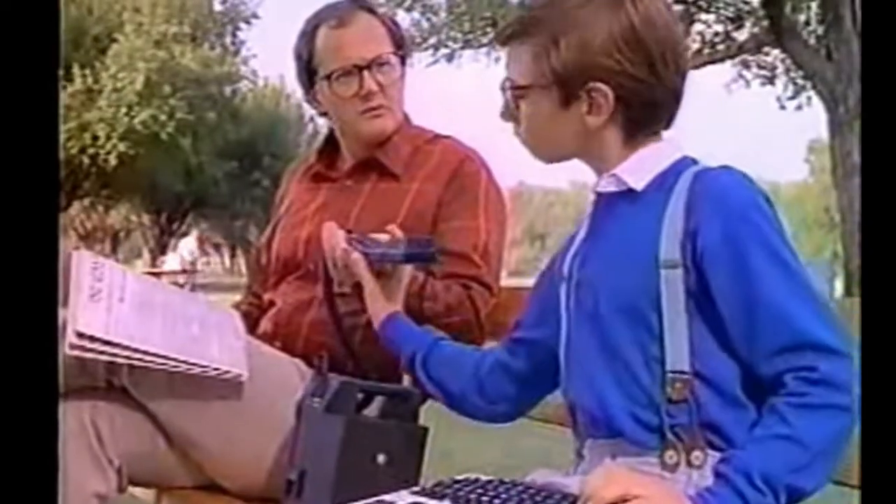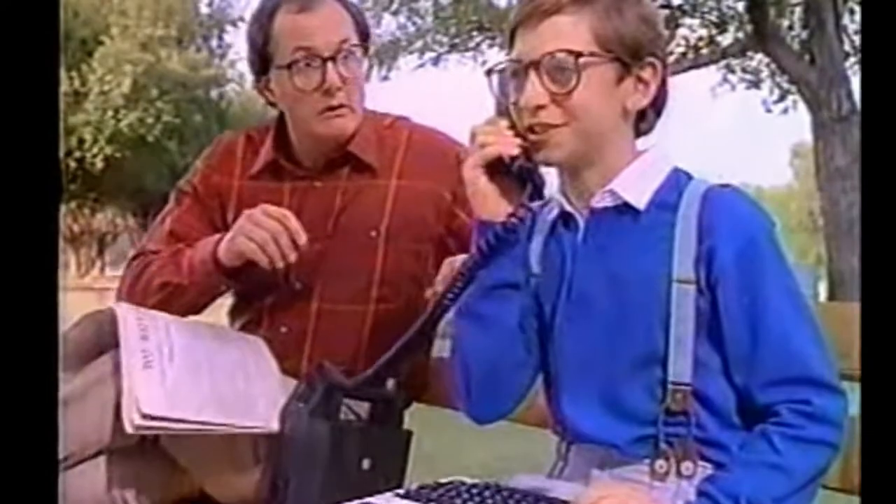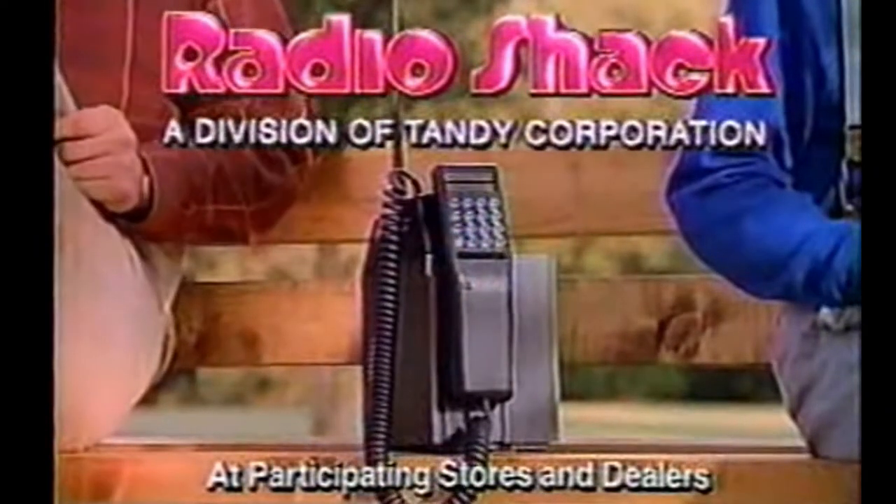Hello? Oh yes, he's right here. It's for you. Yes, I heard about the merger. Buy a hundred shares. The affordable, transportable cellular telephone. Only at Radio Shack.